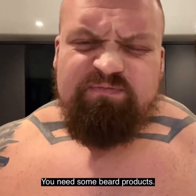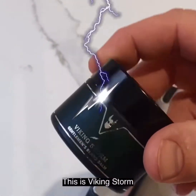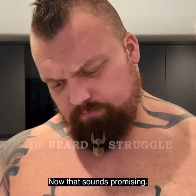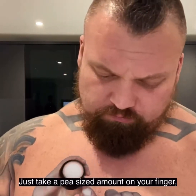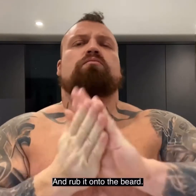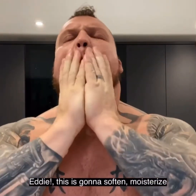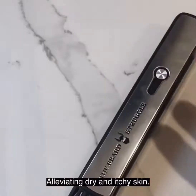We need some beard products. This is Viking Storm Gentlemen's Beard Bomb from the Beard Struggle. Now that sounds promising. Just take a pea-sized amount on your finger, rub it into the palm of your hand, and rub it onto the beard. Eddie, this is gonna soften, moisturize and protect your beard, and alleviate dry and itchy skin.